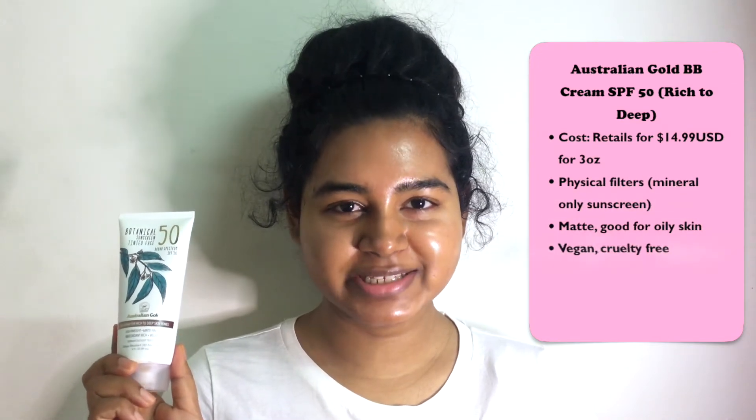A couple of pointers about this sunscreen: this is a mineral-only sunscreen. Here is some information about how much it costs and what the active ingredients are. It's pretty much the original formula, just in a darker tint. If you watched my original Australian Gold tinted sunscreen review, you know that I didn't really like it very much — it left a really bad white cast on my skin. The worst part was that the undertone of the tint was very peachy and very cool.